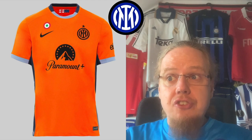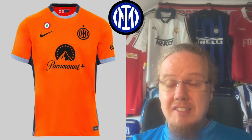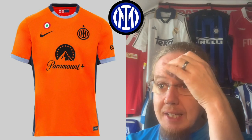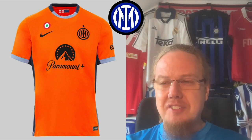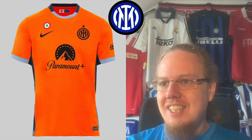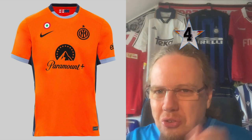They also released the third jersey in orange — nothing really new for Inter. I don't mind it, but the accent colors are off. They should be black and blue, not light gray and dark gray. It would make much more sense. I know gray jerseys have been done before, but it looks weird and would look much better trimmed in club colors. For that reason — four stars. If you go orange, you need to trim it right.